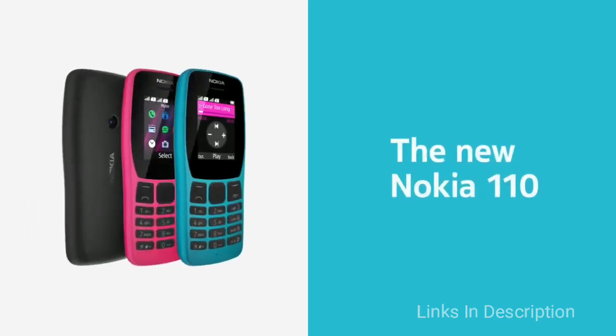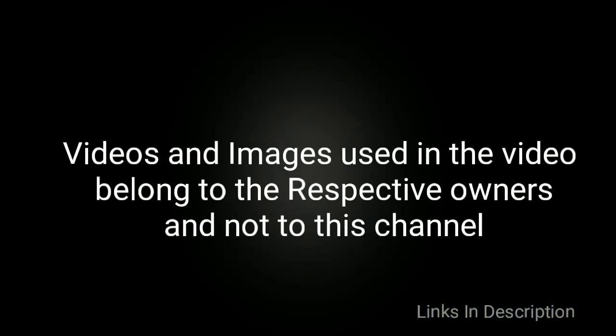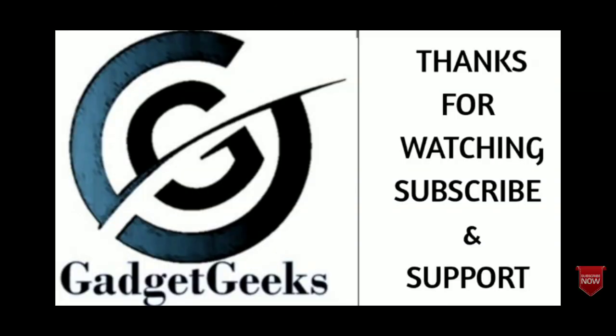So these are the five phones that Nokia HMD announced at the IFA 2019 event in Berlin, launched for the year 2020. Hope you liked the video — which will be your favorite Nokia phone among these? Please comment in the comment section, do share this video with your friends. Thanks for watching, take care, bye bye.